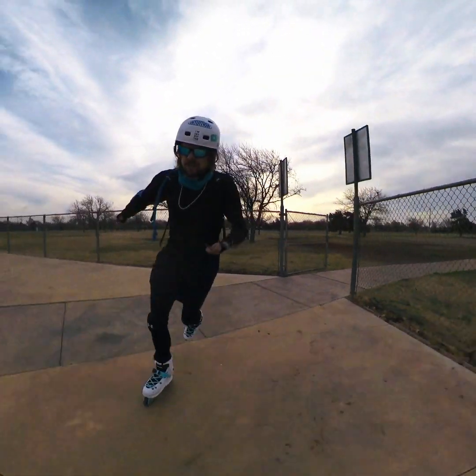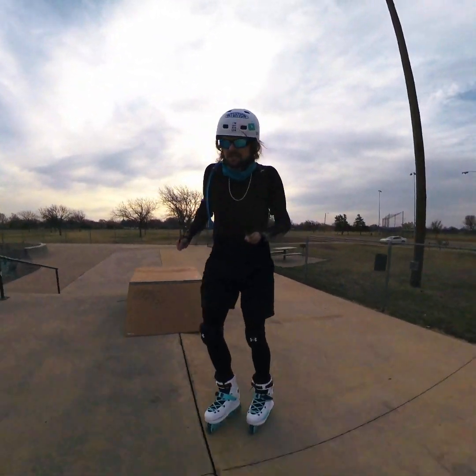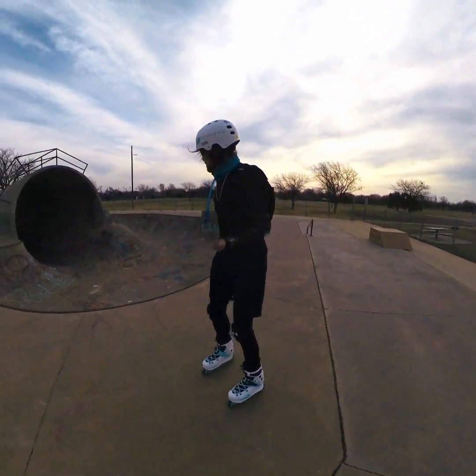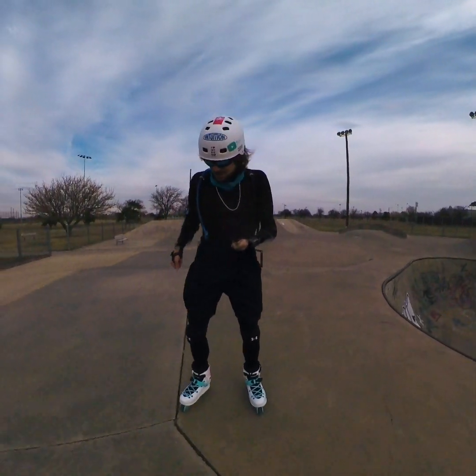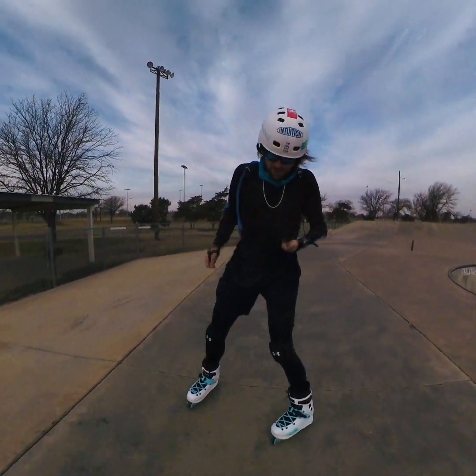I came here yesterday for the first time in over about five years. I just come up here and skateboard. But anyways, this is the park. There's nobody else up here right now which is nice for me because it gives me a chance to practice a little bit.